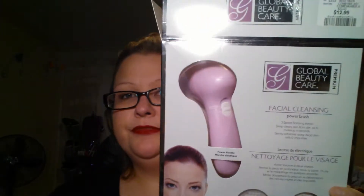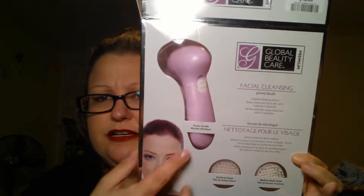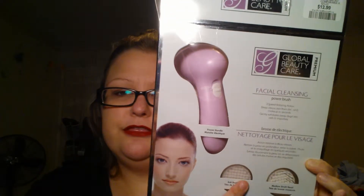We have a store there called Winners and I got this — it's just a face scrubber with brushes and stuff like that. It's the Global Beauty Care Facial Cleansing Power Brush. It says one brush is soft and the other one is medium. I don't feel the difference. I think they're both the same? Maybe I picked up a dupe or something. But it's actually pretty good.